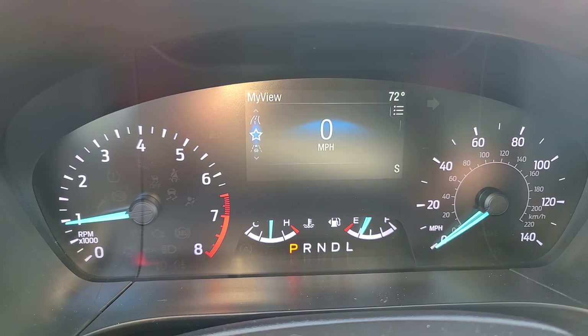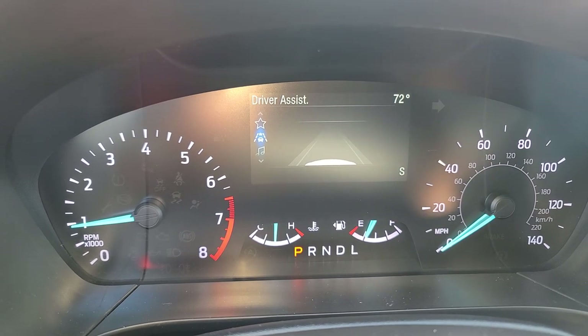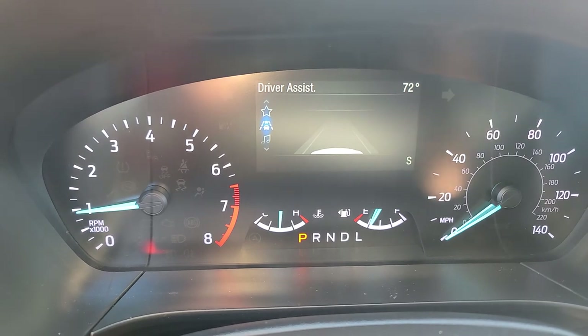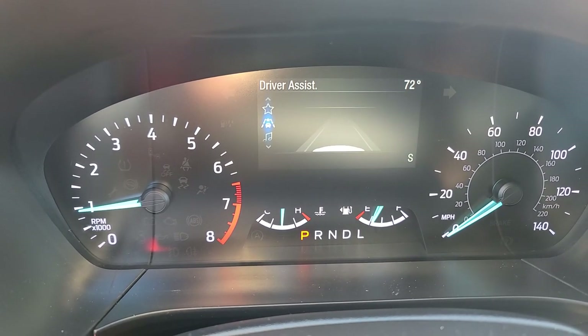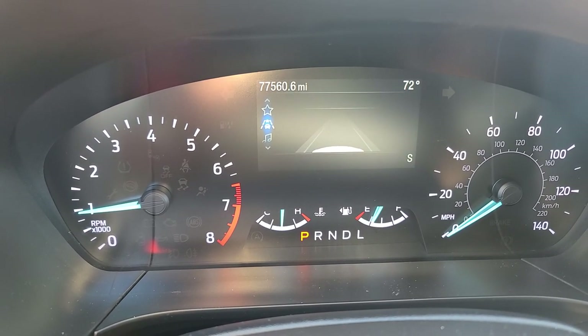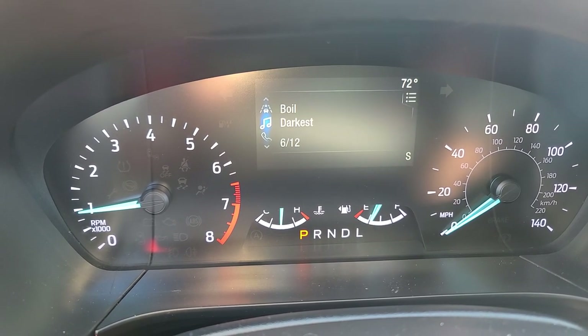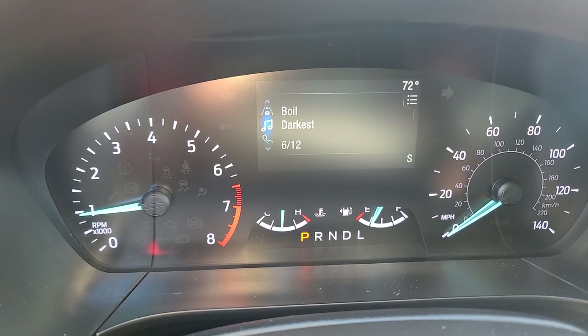If I go back here - drive assist is kind of nice. I haven't used it yet, but it gives you bells and whistles and a little vibration in the steering wheel, or it can put you right back into your lane if you drift out of the lines.